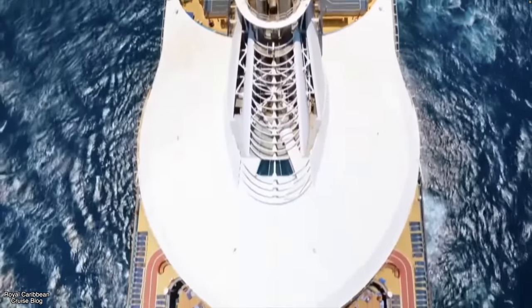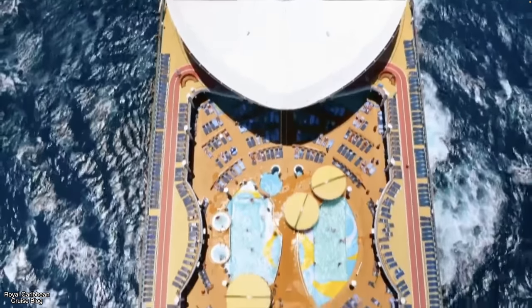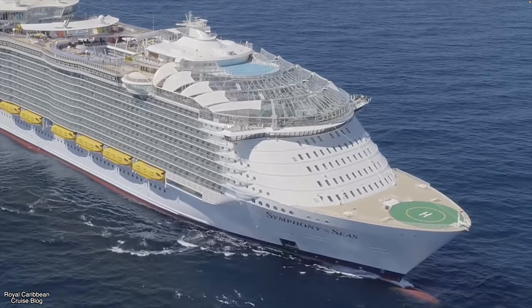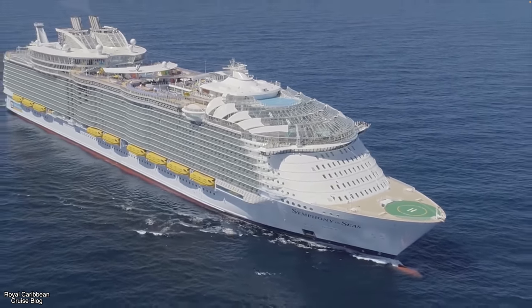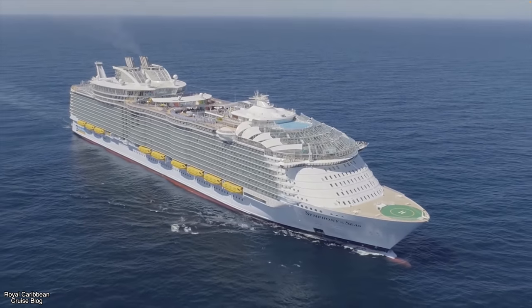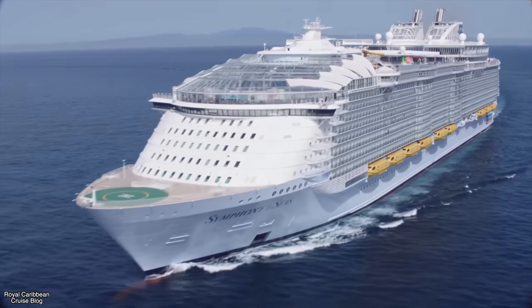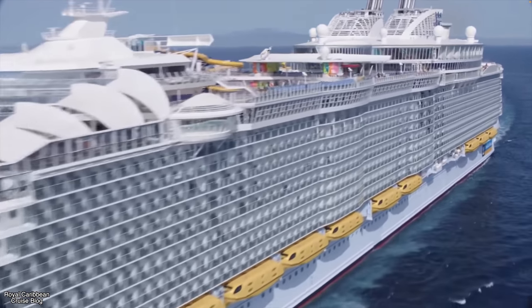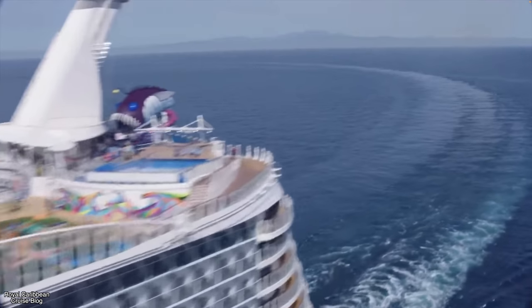Let's start off with the size of the different fleets. Royal Caribbean is a much larger fleet than Disney Cruise Line. At the time of filming, Disney Cruise Line has four ships with a fifth just about ready to come out. Royal Caribbean by comparison has 25 ships with more coming out just about every year, including their most recent addition, the Wonder of the Seas, which was recently named the largest cruise ship ever to set sail on the seven seas.